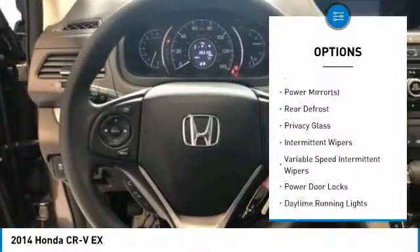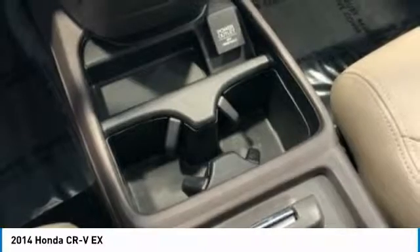Bluetooth, driver airbag, adjustable steering wheel, power steering, cruise control. Your new ride is just a phone call away.